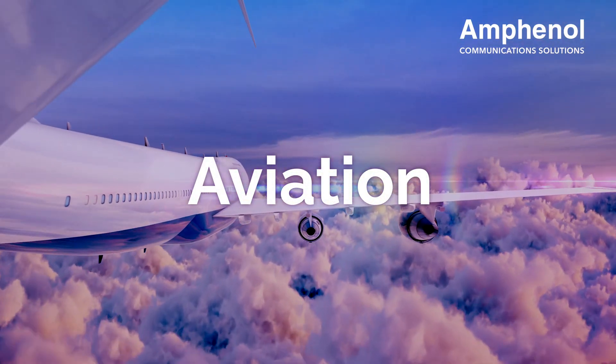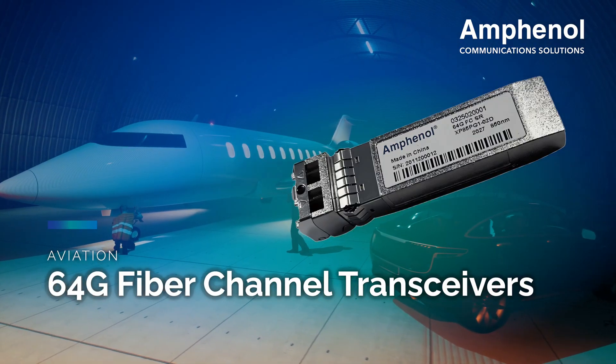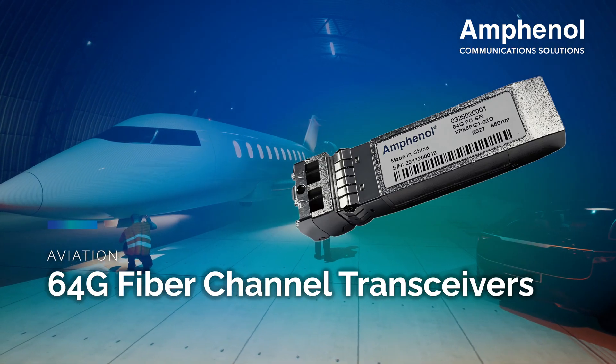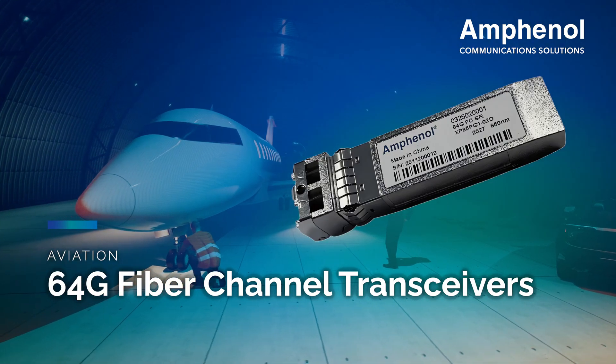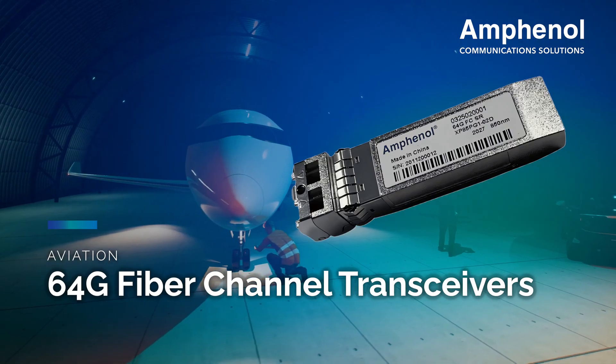Our 64-gigabit transceivers support 16 GFC, 32 GFC, and 64 GFC data rates with up to 100-meter transmission on multi-mode fiber. They feature a hot-pluggable SFP footprint and VCSEL laser with a two-wire interface.